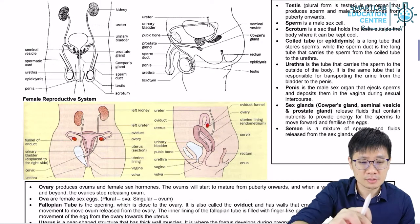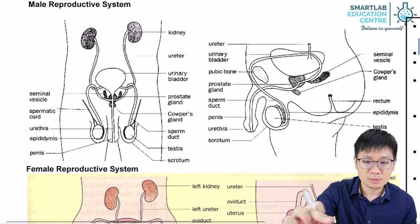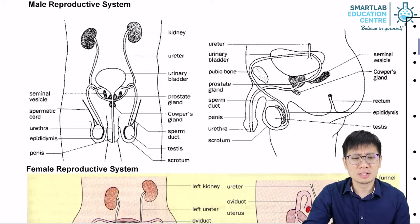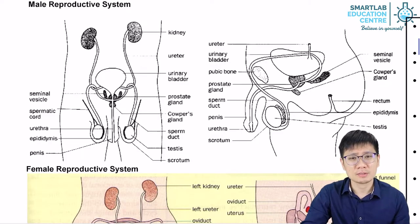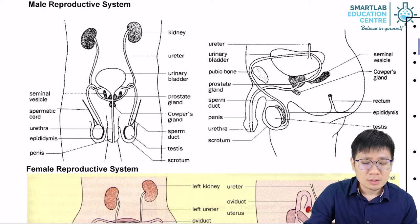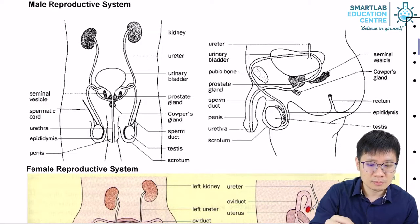We'll start with the male system first. The male reproductive system is generally quite simple in contrast to the female reproductive system. Let's talk about its most important structures. First, we'll talk about the testis.